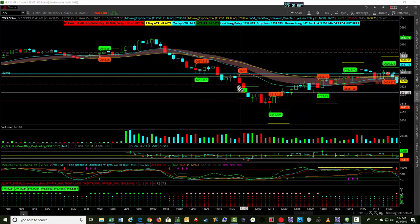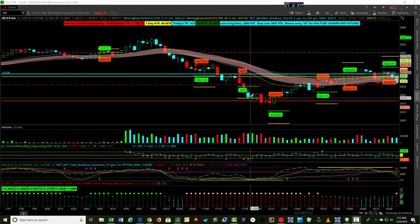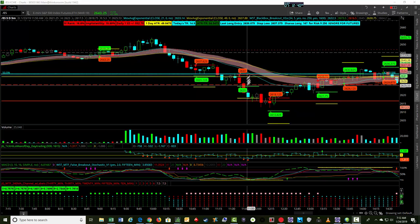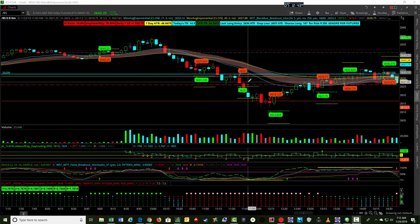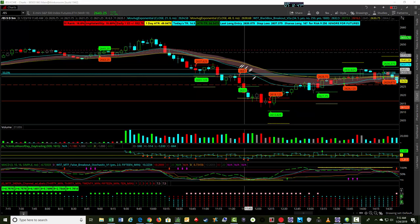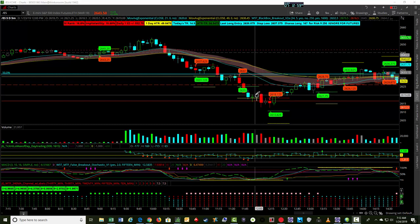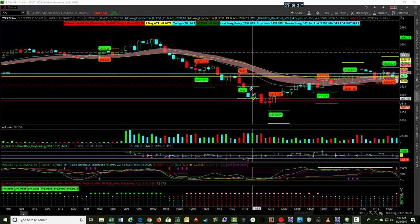We ended up getting that one on a nice bearish move down. We've been starting to take a lot of these trades off at 100% times risk — really looking at a swing or scalping trade with this black box breakout indicator. There are probably some other signals we could look at to stay in some of these longer and trail the stop on a one- or two-minute chart, but in this particular case we're trialing just taking off the one-to-one risk gains. This one was a little bit more than $350 when we took it off.